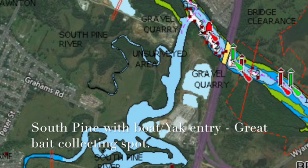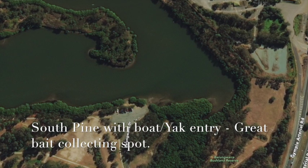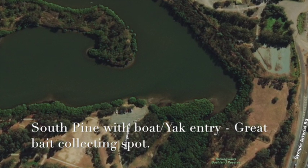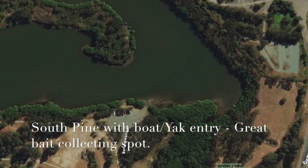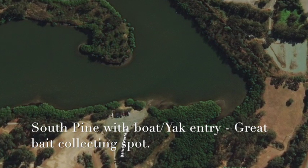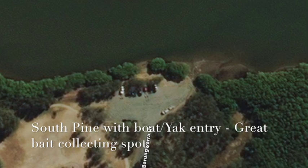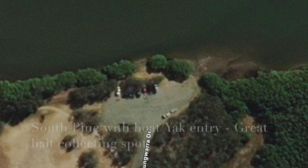Off to the left you travel down into the South Pine. All the species we've already talked about you'll catch in the South Pine. There are also a few good spots down the South Pine for jewfish — I'll leave that for you to find. There's a little carpark at Bald Hills that feeds the South Pine if you want to put a small trailer boat or a kayak in and fish that area. It's also an ideal spot to collect bait — I cast net for bait there and have no trouble at all picking up a bucket of liveys.